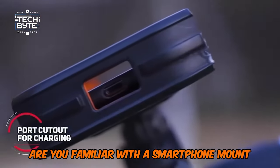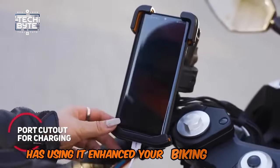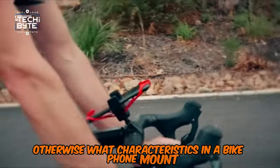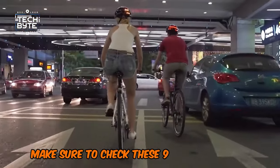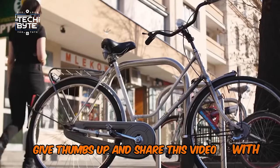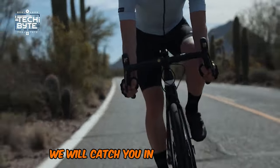Are you familiar with a smartphone mount for your biking? Has using it enhanced your biking in any way? What characteristics would you consider in a bike phone mount? Before you hit the road, make sure to check these safety gadgets. Give a thumbs up and share this video with others. Ride safe, ride smart — we'll catch you in the next video.